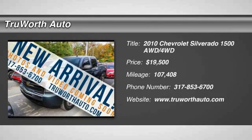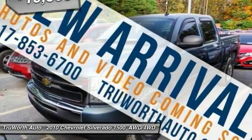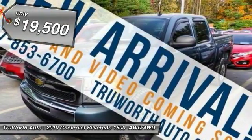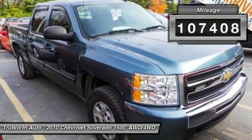2010 Silverado 1500. The Chevy Silverado 1500 has the lowest cost of ownership of any full-size pickup and is priced below $20,000. This vehicle has less than 110,000 miles.